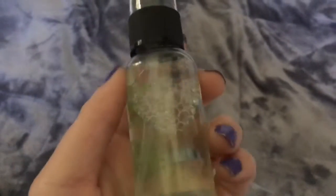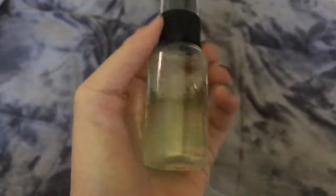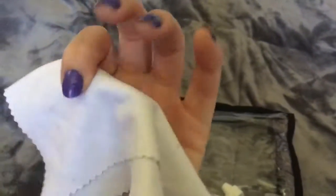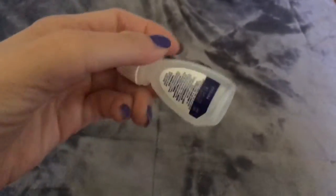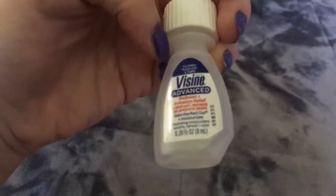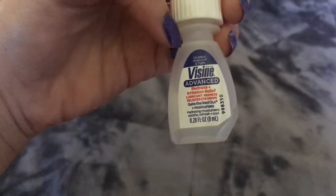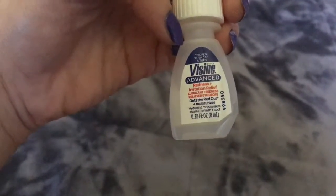And I'll be bringing my glasses, too. This is actually just a spray for glasses, electronics, my phone — something helpful so I can actually see. And this will be the wipe for it — the cleaning cloth. And in case I have a red eye, this is Visine Advanced Redness and Irritation Relief.